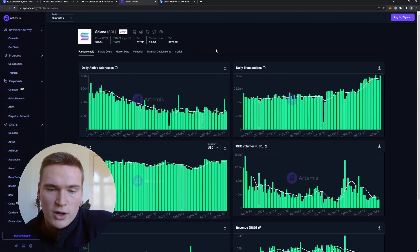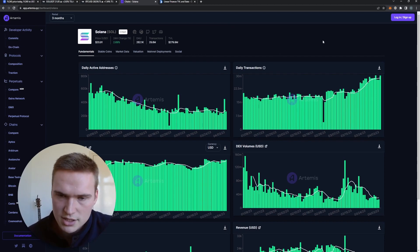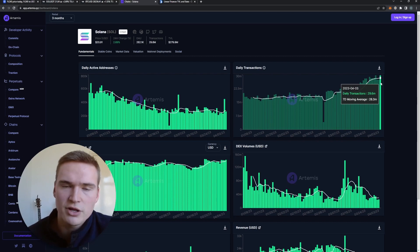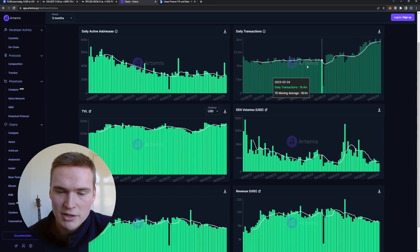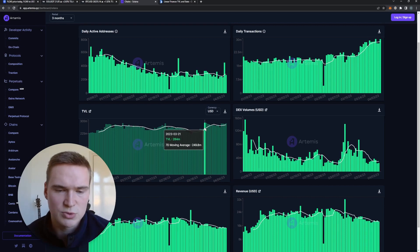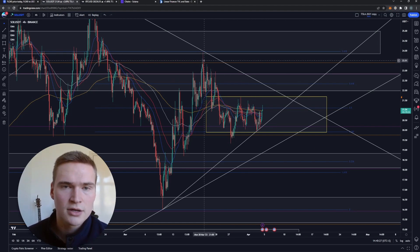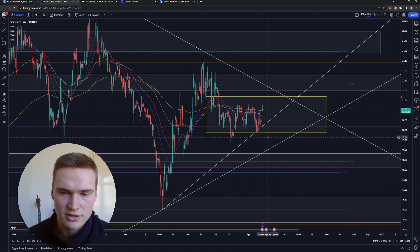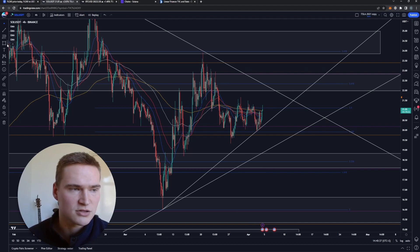If you take a look at the fundamentals right now — taking that into the mix for Solana — you can see we're doing fairly well. The daily active addresses have been stable; they haven't been going up much but they're okay. The daily transactions are pretty good — around 27, almost 30 million today. Total value locked is right now around the same levels as it was on the 21st of March, but back then the price was way higher. So right now we're almost at those same TVL levels even though the price has dropped significantly.